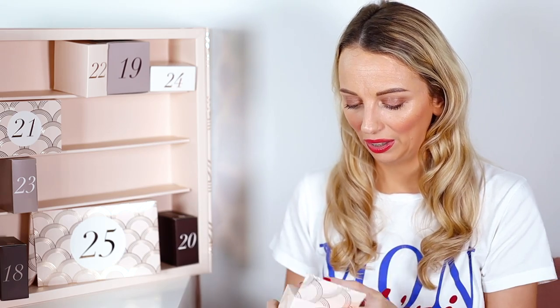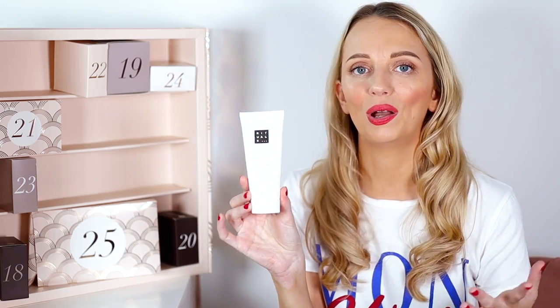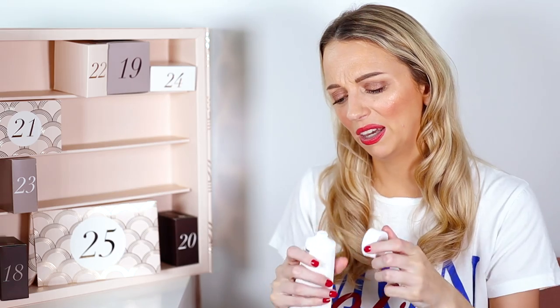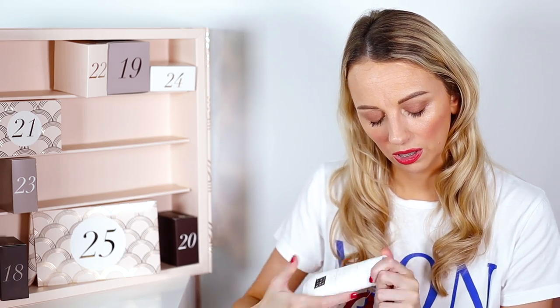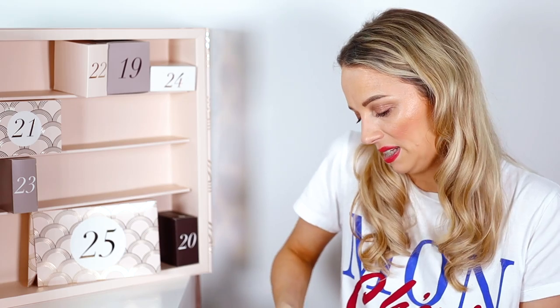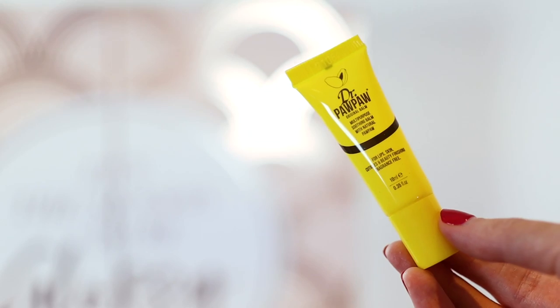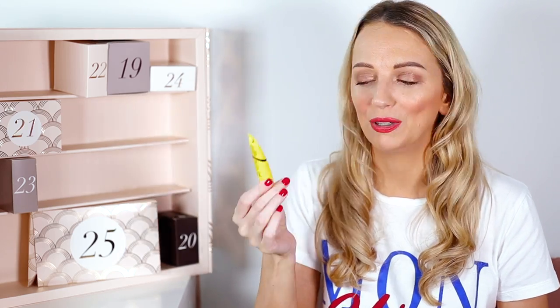Number seventeen feels like a VHS recorder! It's the Rituals The Ritual of Sakura Magic Touch Body Cream — organic rice milk and cherry blossom. I think I like this scent. It's a deluxe mini worth £8.41, normally £18.50. Number eighteen is Dr. PAWPAW — a 10ml original clear multipurpose balm, a deluxe mini worth £3.95, normally £6.95. Great to have in your handbag.